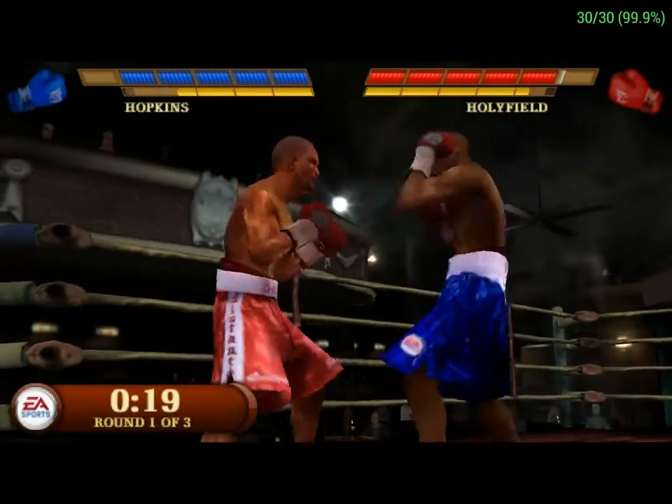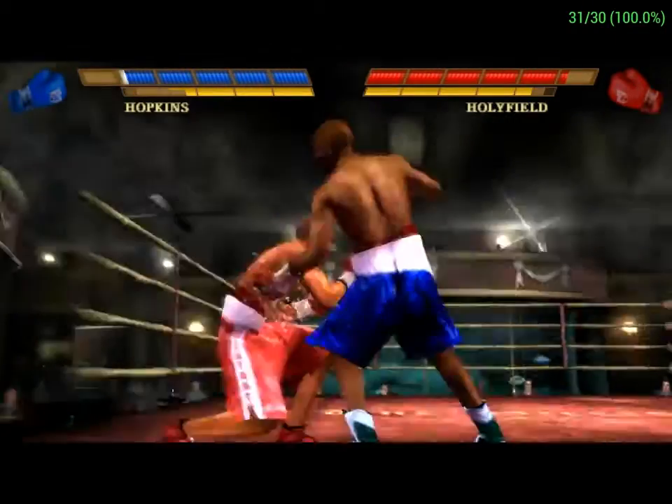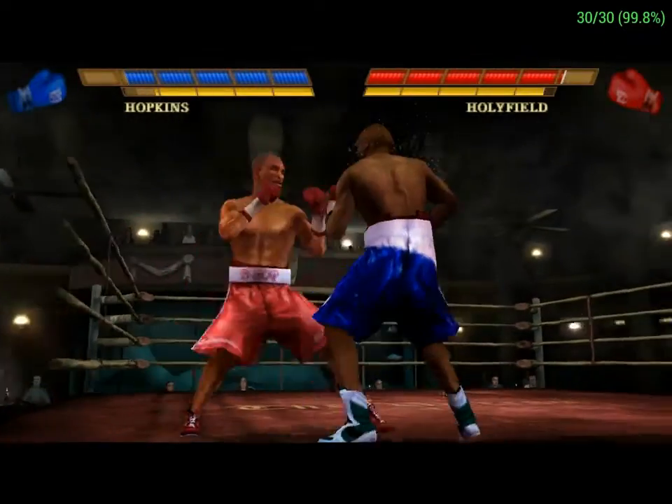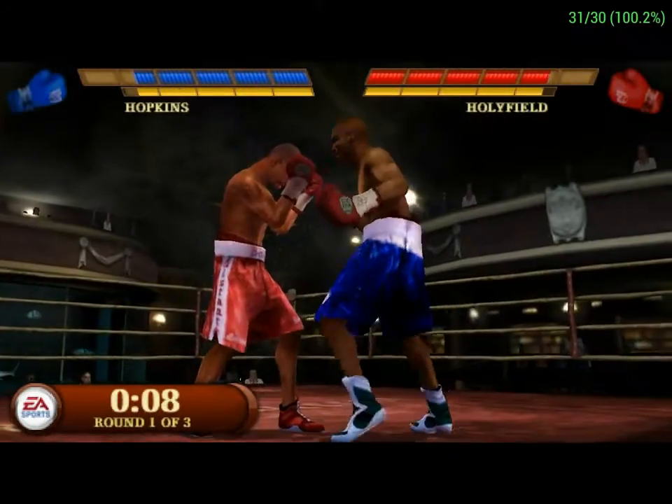Hopkins opening up with a four-punch combination. A stiff shot lands there for Holyfield. Faints and connects big. Evander Holyfield's able to open up with three hard punches.